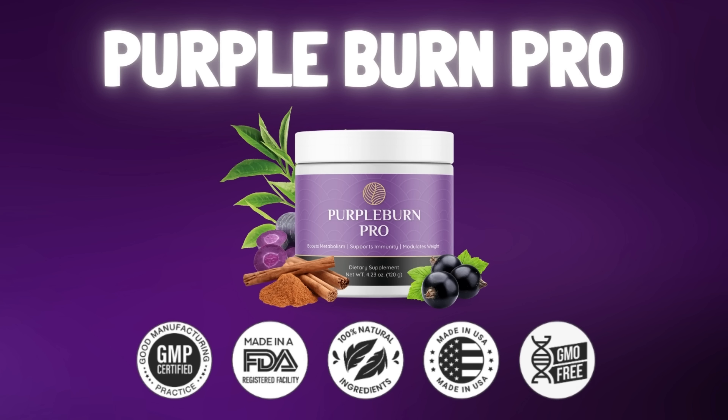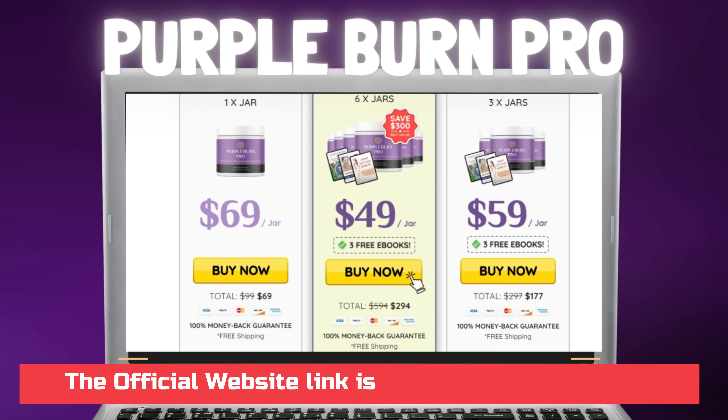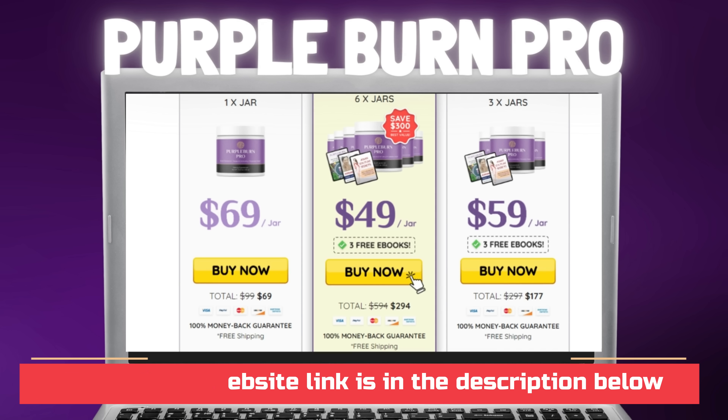To help you, I left here in the description of this video the official website of Purple Burn Pro for you to access safely. My suggestion, if you like to save and want to do the complete treatment, is to buy the larger package. I hope I helped you with that information — see you later.